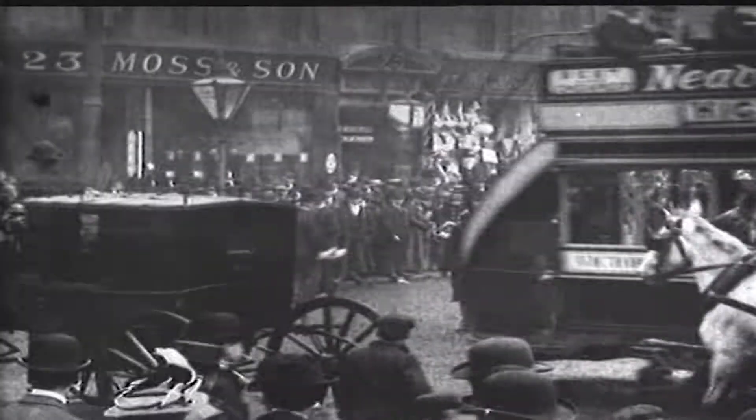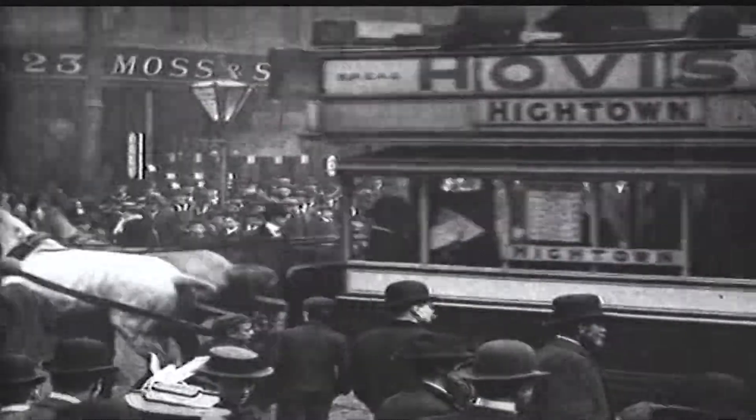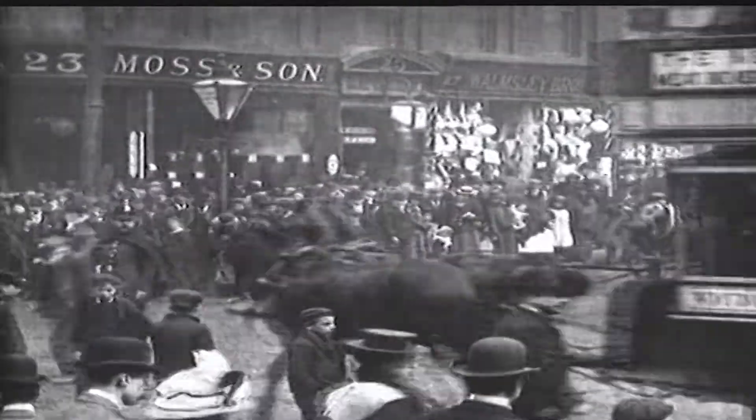The horse is terribly expensive. If you run a horse tramway, you have to have a huge stable of horses. If you have 100 trams, you probably have to have 500 horses, because the horse will only work for so many hours a day. Horse tramway fares were for the middle class — the working class couldn't afford to go on a horse tramway, really.